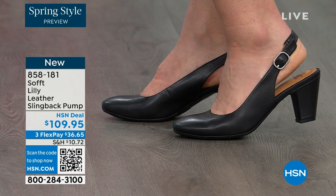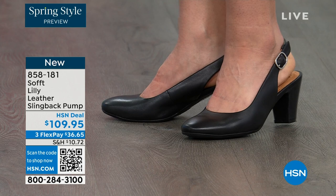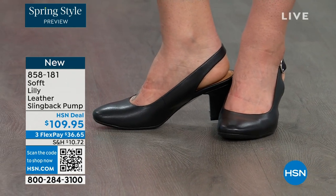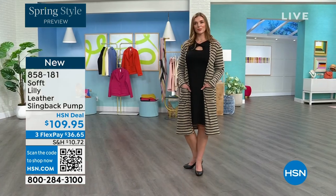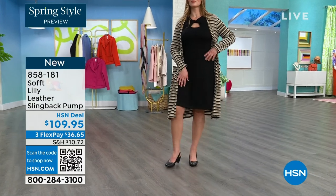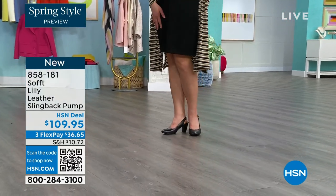I love that they're super comfortable the moment you put them on. They're adjustable on the strap. They feel good underfoot. The heel height is two and three-quarters inches high.